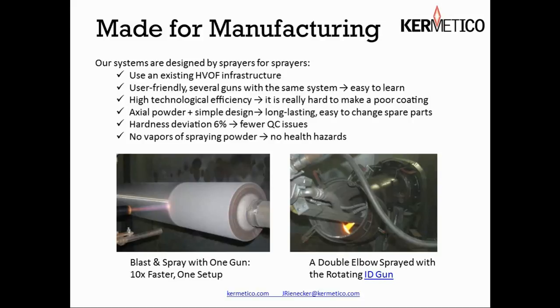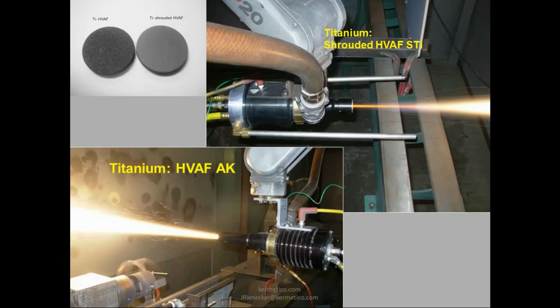We do something differently than many thermal spray equipment manufacturers in that we run a job shop as our R&D facility. Everything we've discussed in terms of the products we've developed arose from real live jobs that we do in our job shop. Our customers are primarily refineries — we're surrounded by them — but we also have steel mills and fiberglass manufacturers that use rolls. We spray all sorts of parts in the shop, and everything we've done is based on a real-life job.